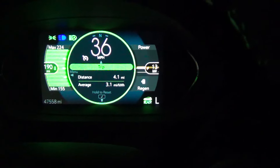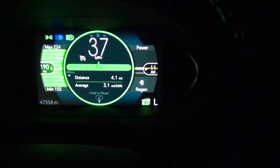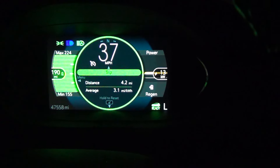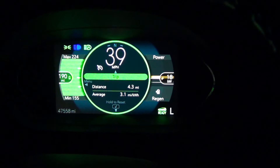After starting out and only going four miles, the range indicates a max of 224, with a minimum of 155 miles and a projected range of 190 miles. Of course it's dropped because now we've started out, the heat's on, and so it's given a new projected range.